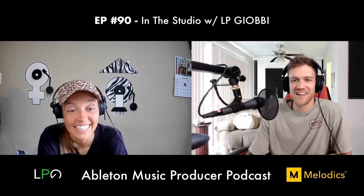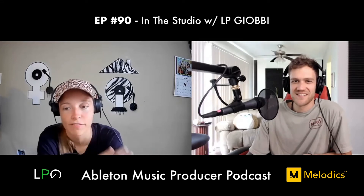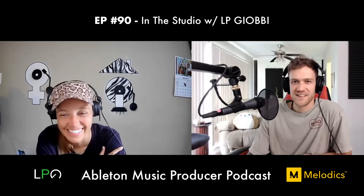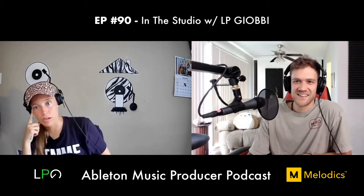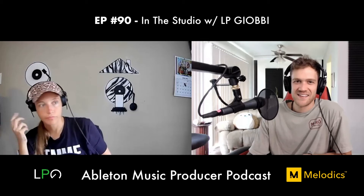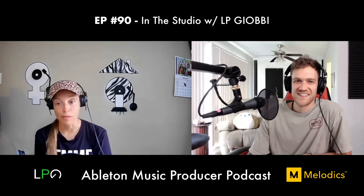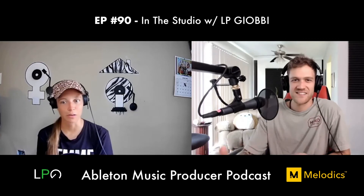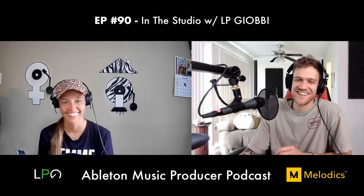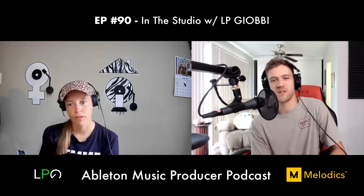Dan says he saw the Brooklyn Mirage performance and loved that track — one of his favorites. LP says she got an offer from an Italian label that had a Janis Joplin vocal and she would do whatever it took to remix it. She took whatever fee she had to just to have access to that vocal.